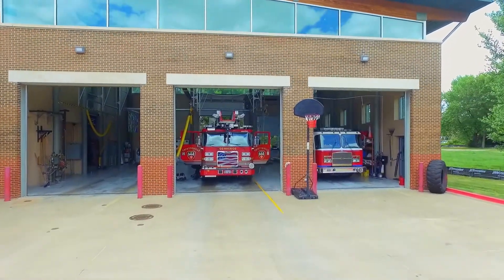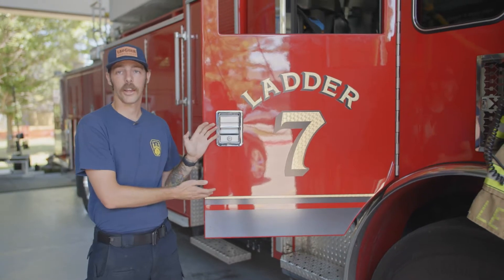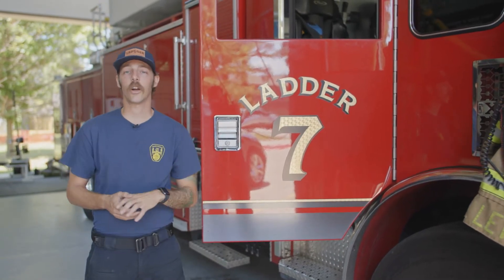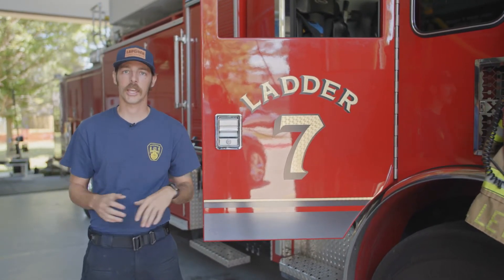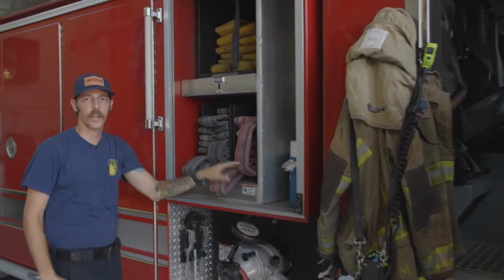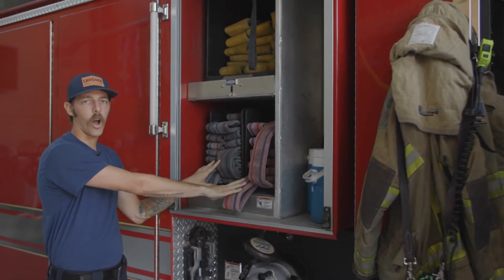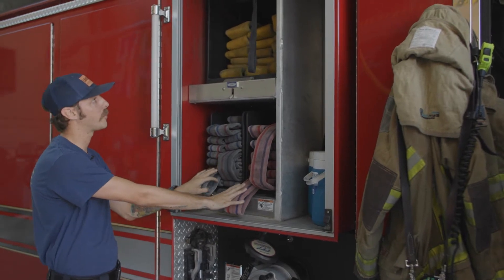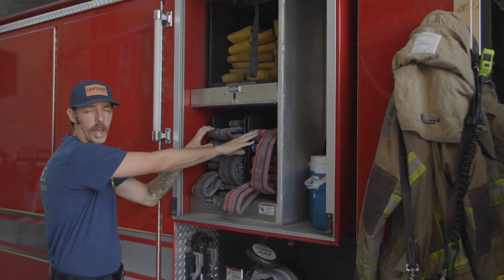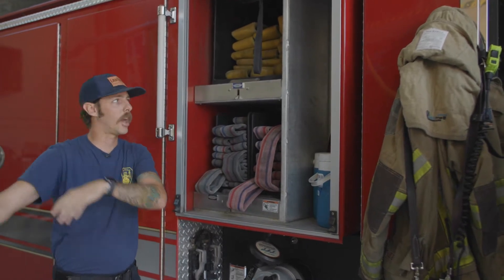All right, here we are. We're going to look at Ladder 7 today. You might be wondering why it's a ladder and not an engine. That's because this truck is bigger than an engine, and it carries a lot more tools and equipment that we can use to help people out. Inside of it here, we carry fire hose. We're going to pull this fire hose off — this is where all of our water comes through to help us fight the fire. We have to keep it nice and loaded so we can unload it and pull it out to where we need to go.